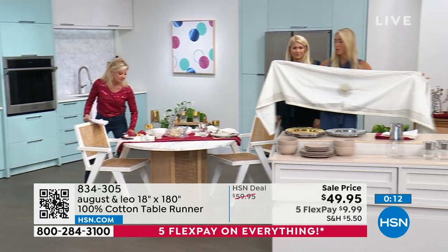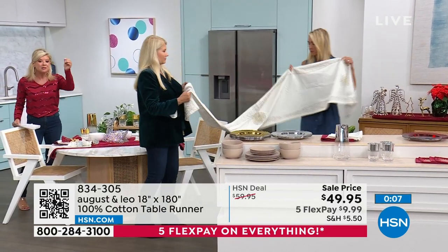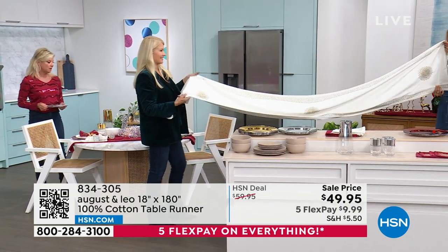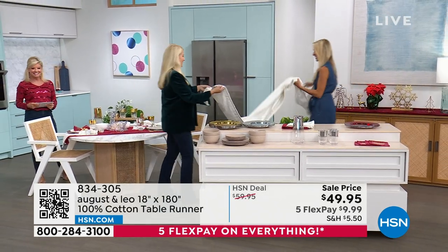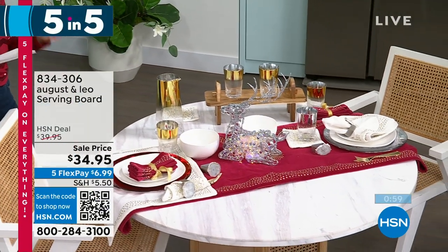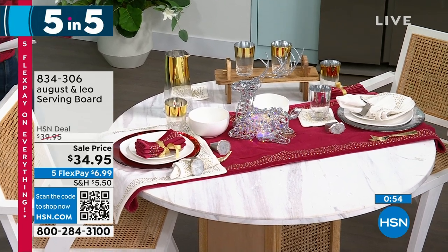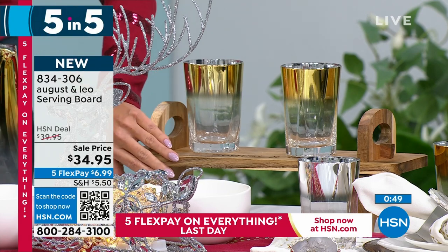Our last special in the five and five: when I saw this dinnerware set and the value we're offering today, I was like you've got to be kidding me. Originally $109.95, it's $39.95 — it is the last of the quantity. In taupe or white, it's a 12-piece set. For the holidays, now's the time to stock up so you can use the same dinnerware for your entire crew. Microwave safe, oven safe, dishwasher safe, and so organic looking — the edges are organic, which is so on trend in design right now. That price: $39.95 for a 12-piece porcelain dinnerware set.